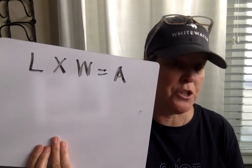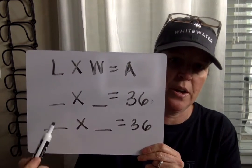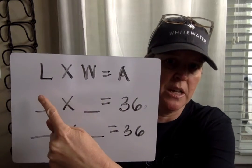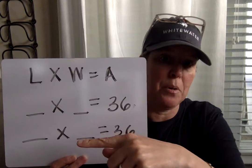Number 18 says draw two different rectangles that have an area of 36 square units. We know length times width equals area, so come up with two different number models — totally different factors in each one — that equal 36. Don't just reverse the factors; I want two whole different number models. After you think of which two sets of factors equal 36, draw those two rectangles and label them capital A and capital B.